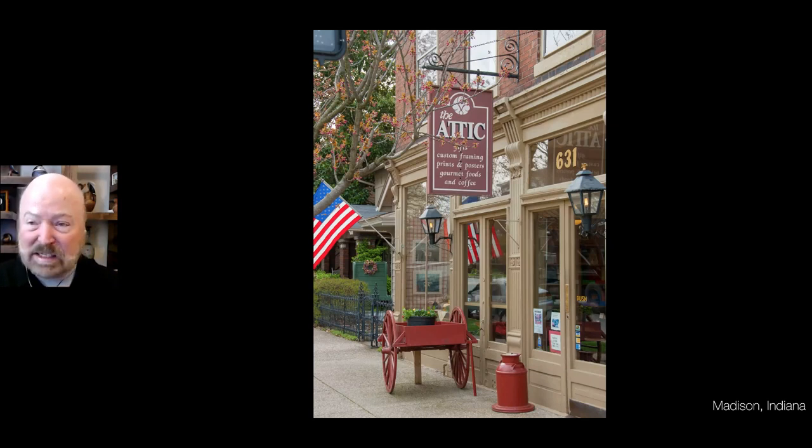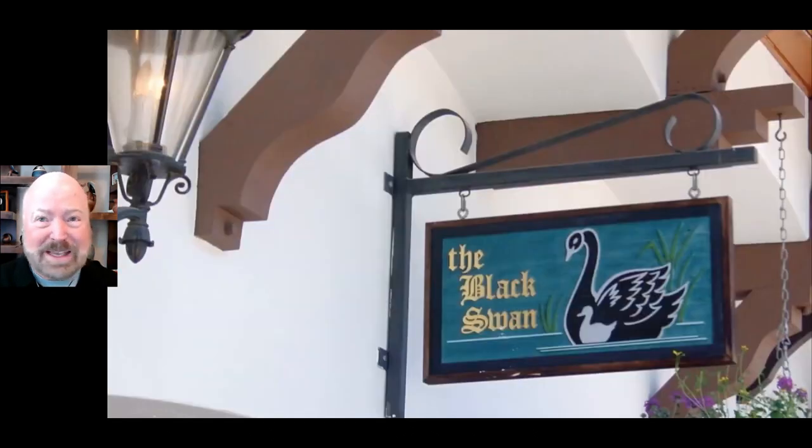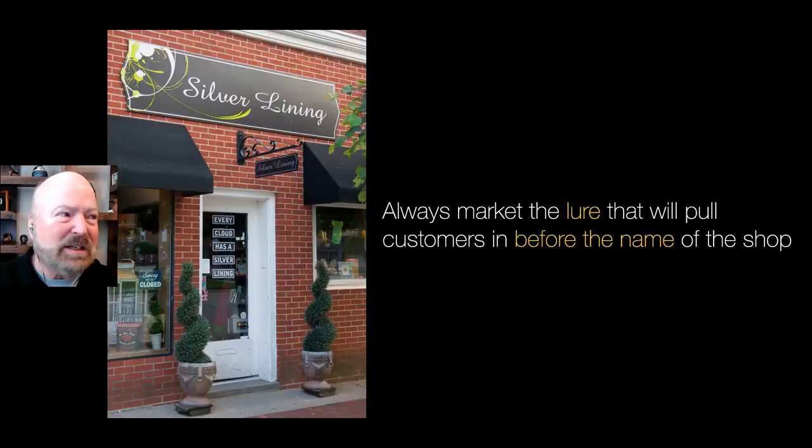Size and consistent placement is really critical so you don't end up with sign clutter. Number two on this list is always market the lure, not the name of the business. When you see this sign, do you know what it is? They sold T-shirts and souvenirs, but you need to sell. Always tell us what it is you're selling, not the name of the store. The same with this one — it's Silver Lining; they even have a little blade sign, but I have no idea what Silver Lining is. So always market the lure — that one thing that will pull us in the door — before you market the name of the business.